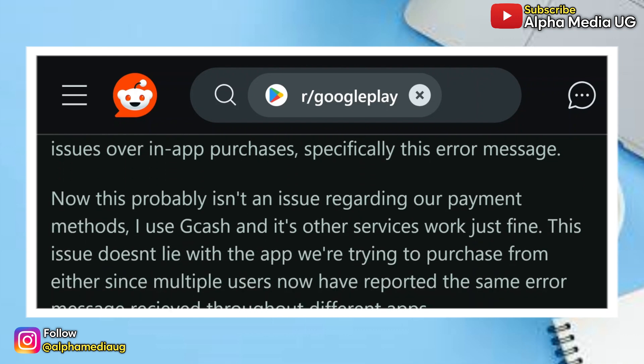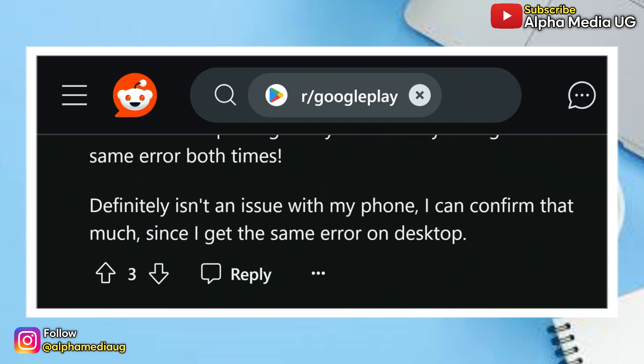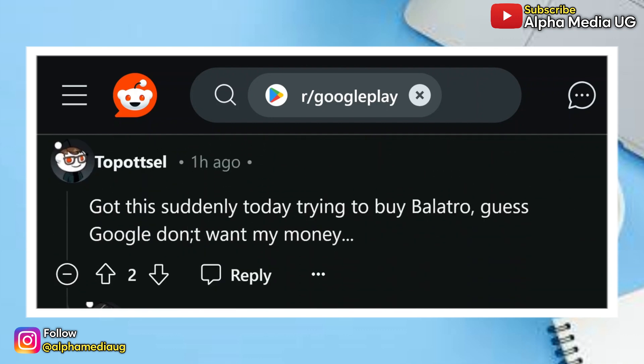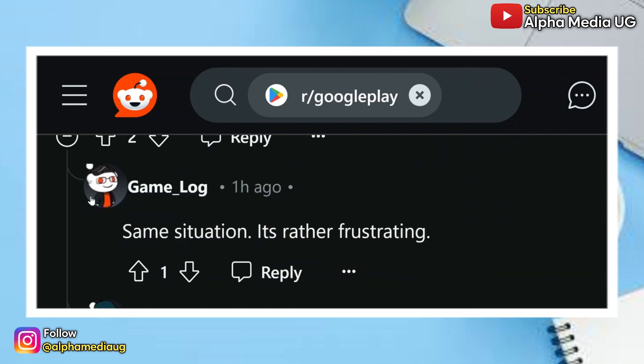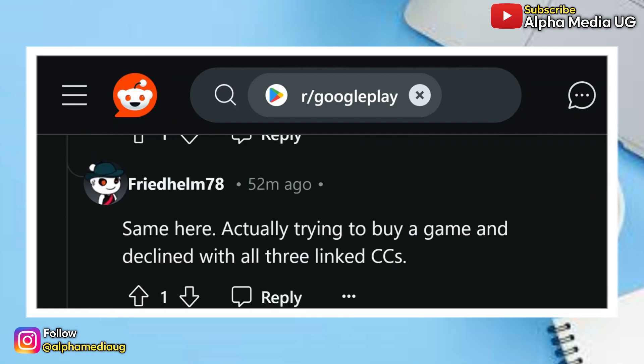In the comment section of that very article there were many other users who had also gone through a similar situation, so the first hope is that you're not alone — very many other people are also going through the same. Apparently there is no official statement from Google yet regarding this error, but I'm going to show you some of the suggestions you can follow to have this fixed while we are waiting for the official update.